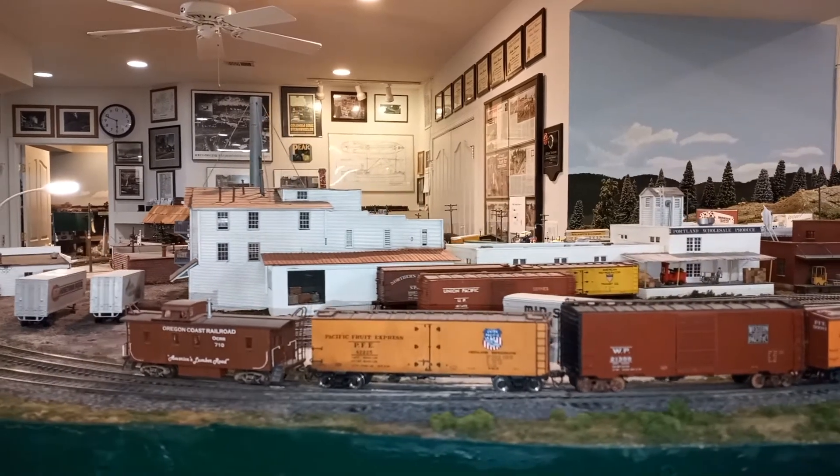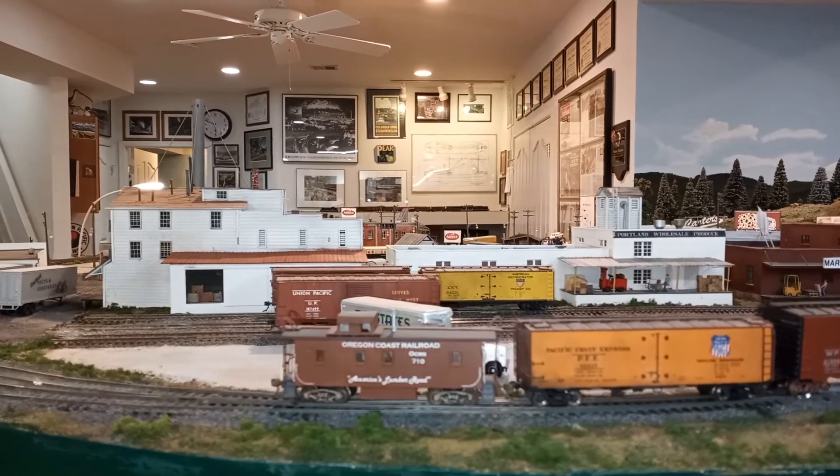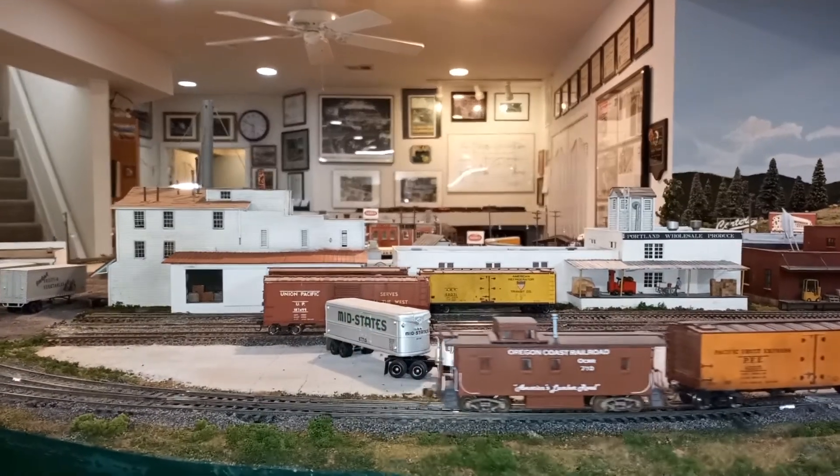The next building is Portland Wholesale Produce. It receives produce by rail and its customers would be local grocers and restaurants.